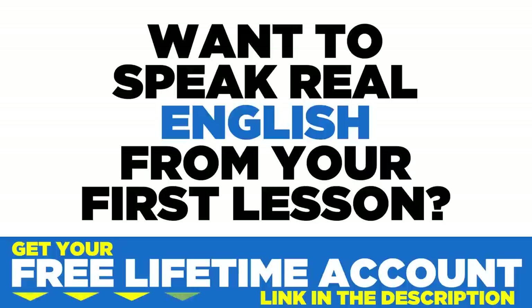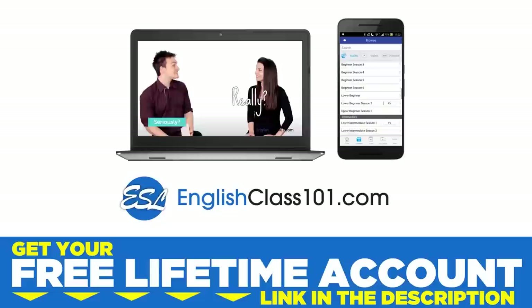Want to speak real English from your first lesson? Sign up for your free lifetime account at EnglishClass101.com.